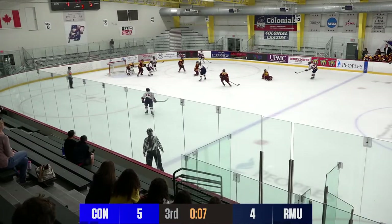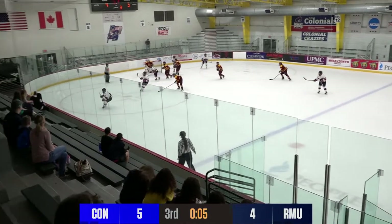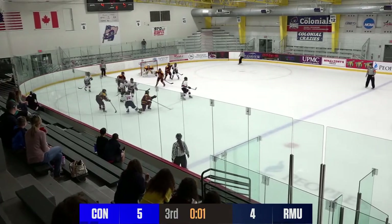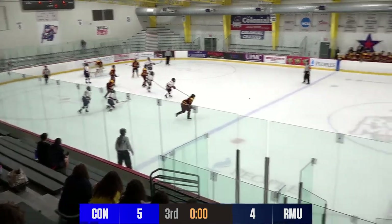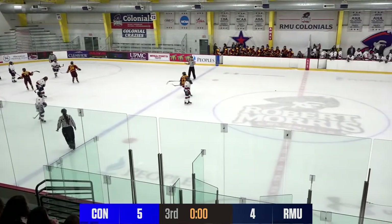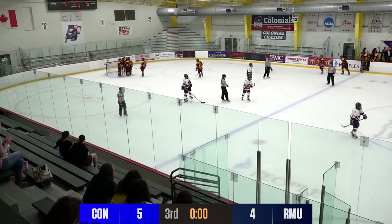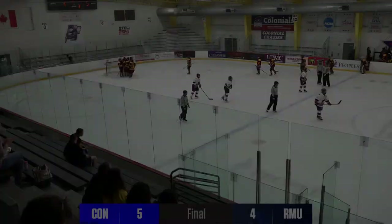Curlette at the line — that puck just won't behave — eight seconds to go. Curlette's long shot well over the goal, down to four seconds. LeCavalier backhand toward the front — LeCavalier one last chance, hops around — and Concordia survives! It's a final from the RMU Island SportsCenter: Stingers five, Colonials four.